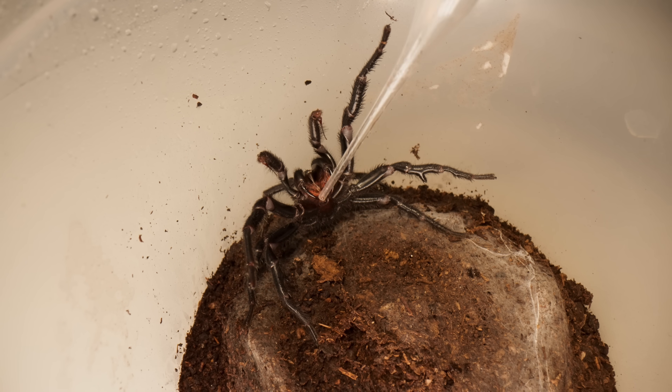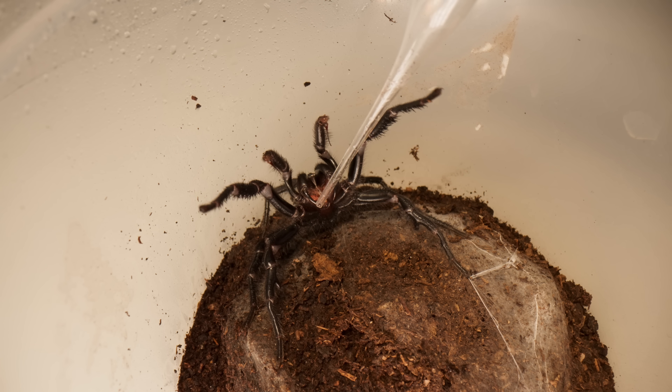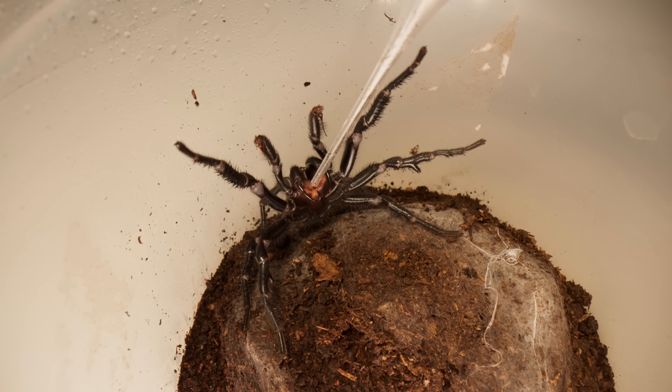To get one vial of antivenom, they have to milk 150 spiders by hand. That takes 12 hours — 12 hours of milking spiders to save one person.